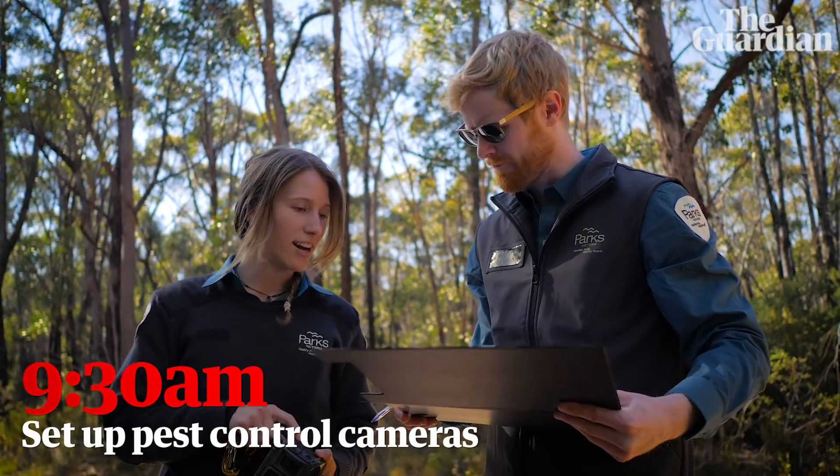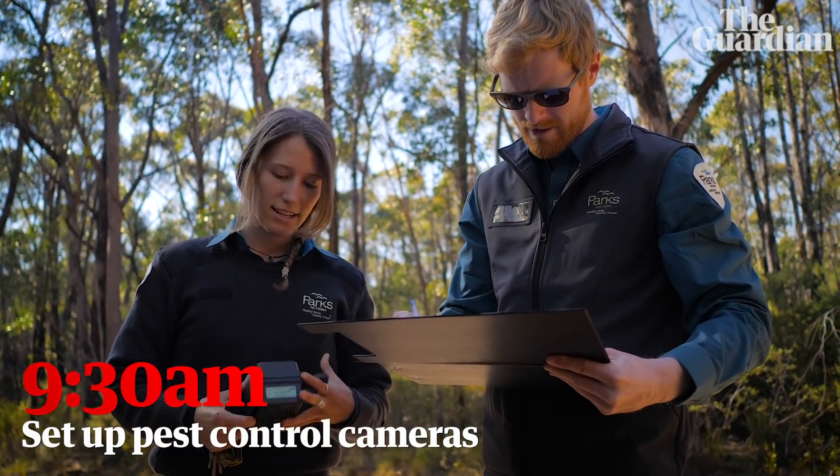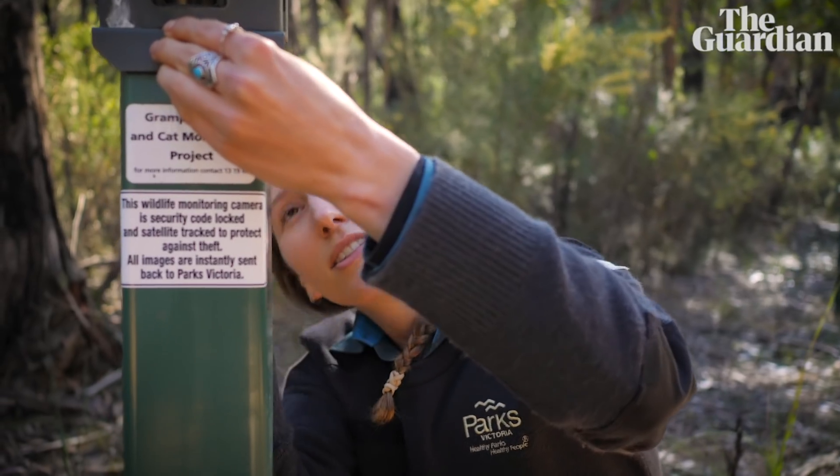Earlier this morning we had the opportunity to go out with Jess Sharp. She's a ranger within the environment, land, water and heritage team. She's really responsible for a lot of the pest management and the data analysis.